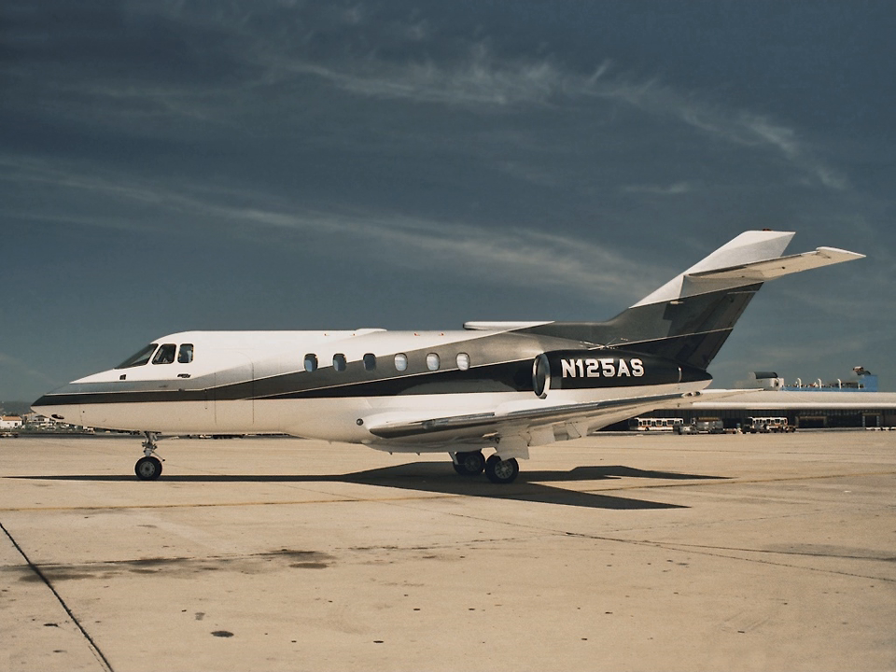Between then and the end of production in 2008, 260 Eclipse 500s were produced. It was followed by the 8,645 lb MTOW Cessna Citation Mustang on 23 April 2005, powered by two 1,460 lb-force Pratt & Whitney Canada PW600s, with more than 450 produced. Then the Embraer Phenom 100 made its maiden flight on 26 July 2007. The 10,500 lb MTOW airplane, with its Phenom 300 development, has seen nearly 600 built.